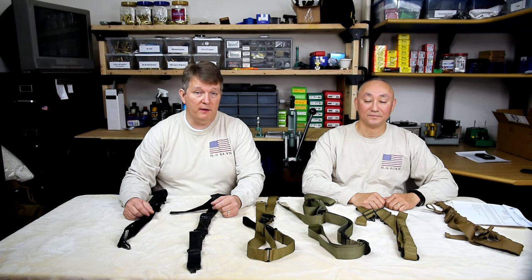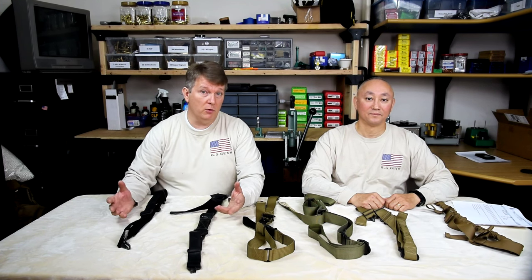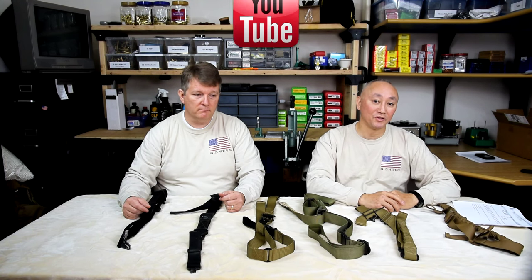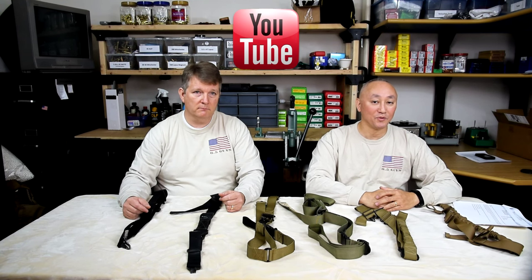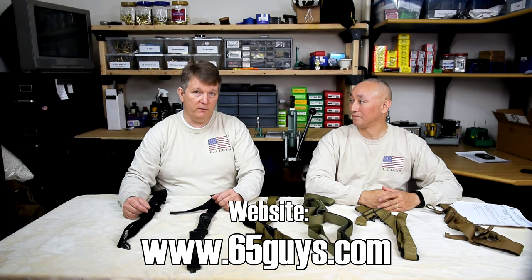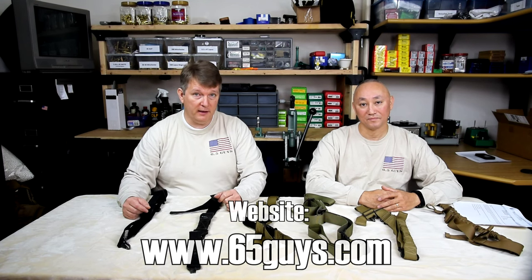Welcome back. Hopefully you found the demonstrations informative and we've given you some information that you'll find useful as you go out and make your next sling purchase. If you don't have a sling, definitely invest in one. If you like this video, be sure to subscribe — you'll get notifications for any new content we put up on YouTube. Please share it with your friends through Facebook, check out our Twitter feed, and definitely go to the website because for each video we have a detailed write-up with links and other information at www.65guys.com.